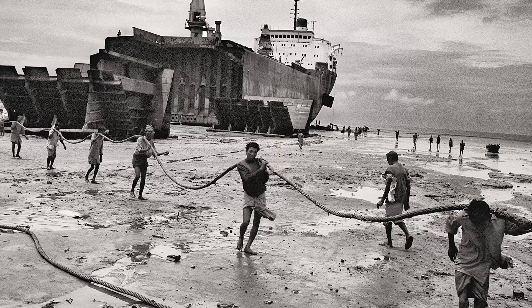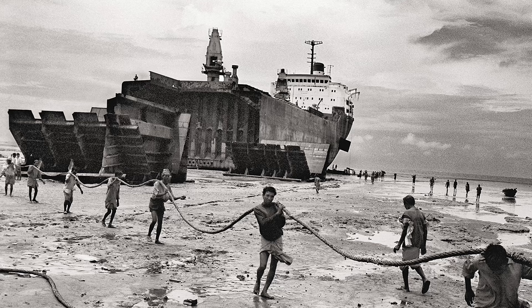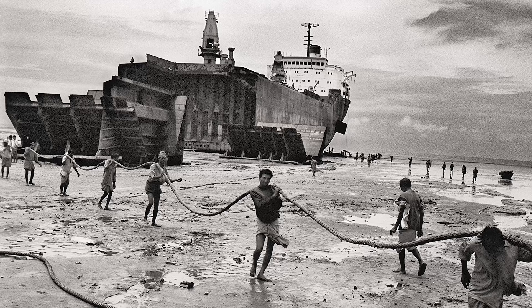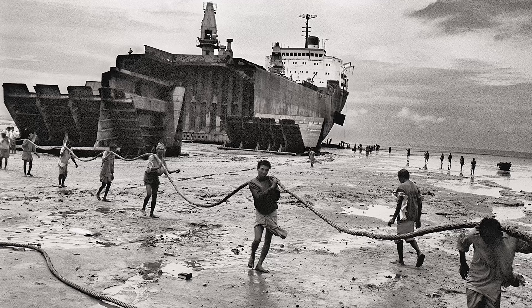They're taken to breakers yards like this one in Bangladesh, where they're dismantled by men and boys literally with their bare hands. Nobody in the west will touch these ships because they are full of asbestos and other hazardous materials, but these workers are sent in barefoot with no protective clothing, spending their days doing back-breaking work amongst the twisted metal of rusting hulks. The industrial accident rate must be colossal, and if they avoid injury, they have asbestosis to look forward to.